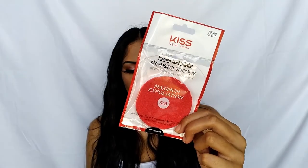Now let's get into the last few non-makeup products. First up is the Kiss New York Facial Exfoliate Cleansing Sponge — it provides maximum exfoliation for deep pore cleansing. I've always been a fan of those little brush wands for skincare, so I'm excited to try this. It feels very soft and squishy in the packaging. Directions: wet the sponge before applying cleanser, gently massage in a circular motion, rinse thoroughly, air dry, and replace every two to three months.